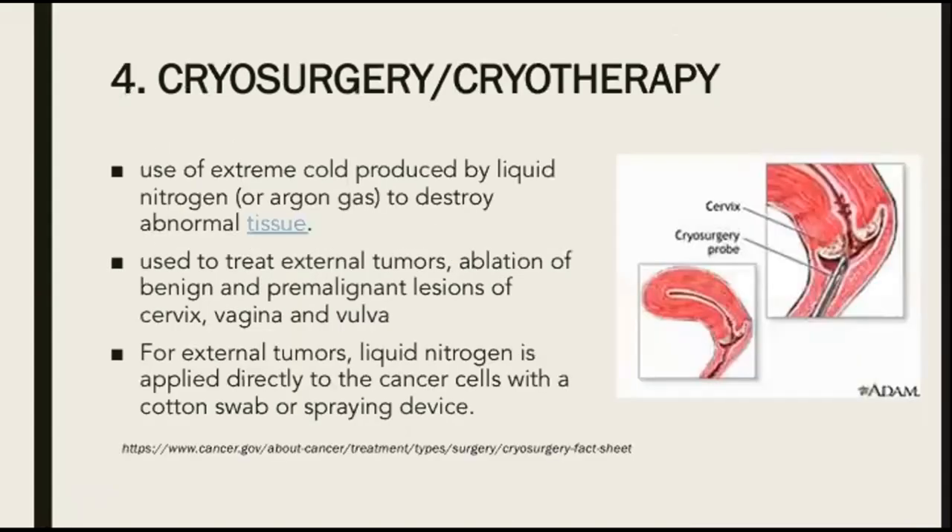The fourth gynae office procedure is cryosurgery or cryotherapy. This is the use of extreme cold produced by liquid nitrogen or argon gas — usually liquid nitrogen — to destroy abnormal tissue. This is used to treat external tumors and for ablation of benign and premalignant lesions of the cervix, vagina, and vulva. For external tumors, liquid nitrogen is applied directly to the cancer cells with a cotton swab or spraying device.